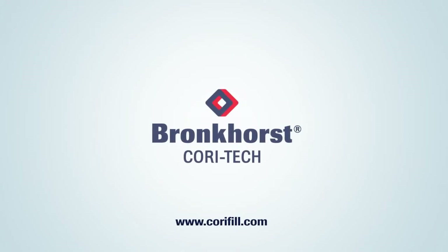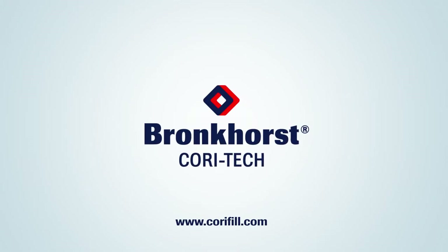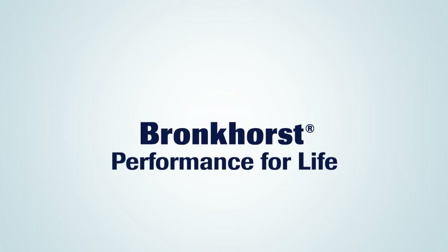Bronckhorst Cori-Tech would be delighted to share their experience and knowledge to work together to improve your process. Bronckhorst — Performance for life.